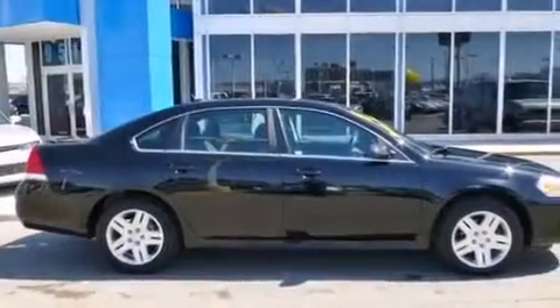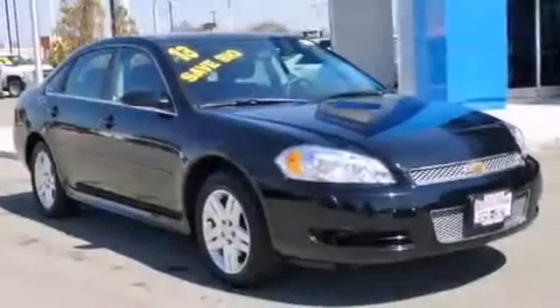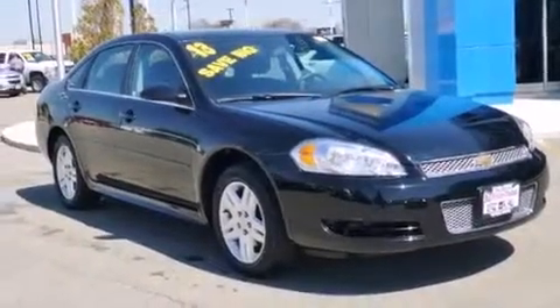With an EPA estimated rating of 30 miles per gallon on the highway, this vehicle does not compromise its fuel efficiency for size, comfort or fun. Stop by today and test drive this vehicle for yourself.